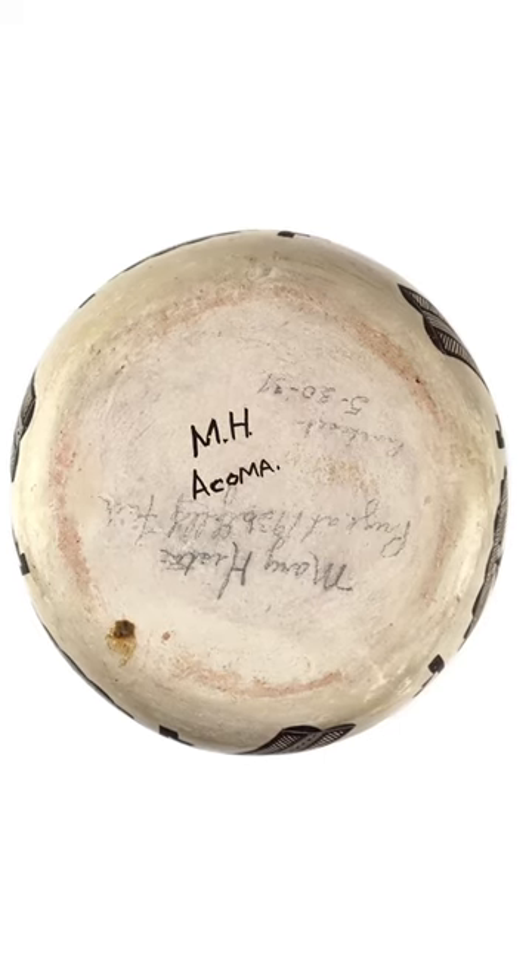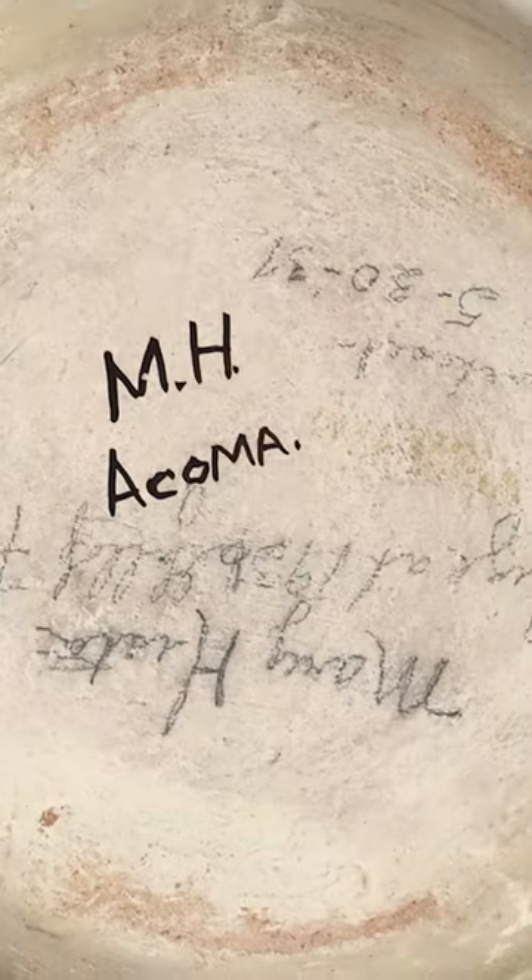You see the MH — that's Mary Histia — and that's in the slip, so we know it was done at that time.